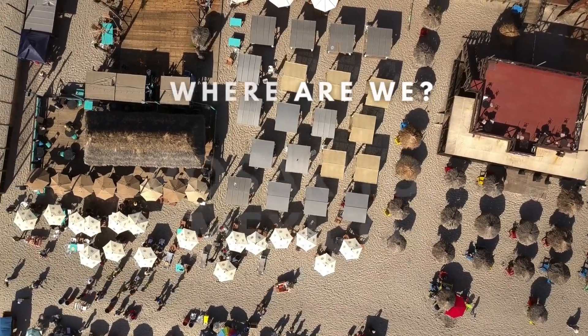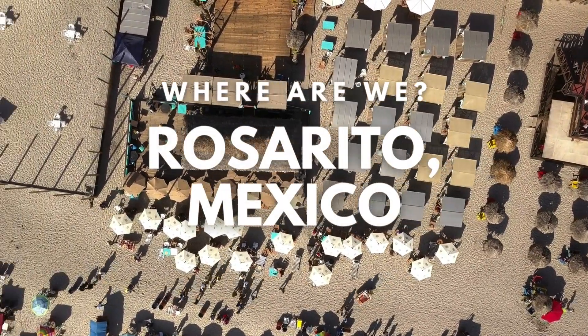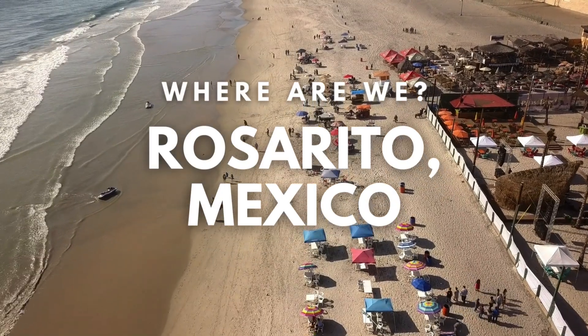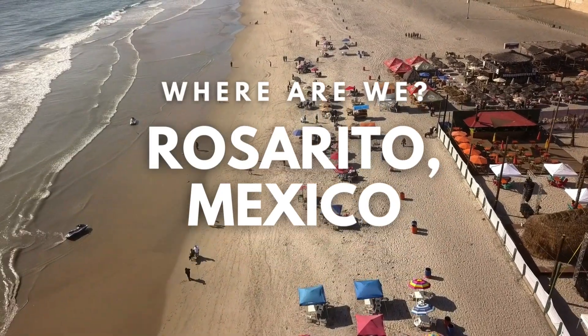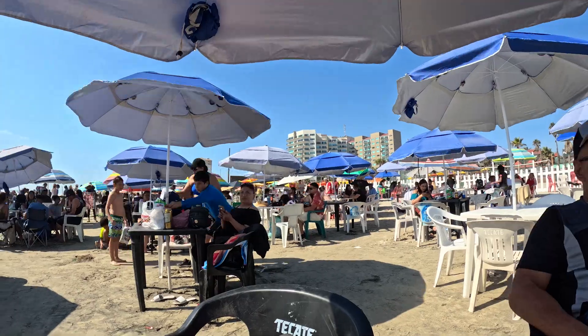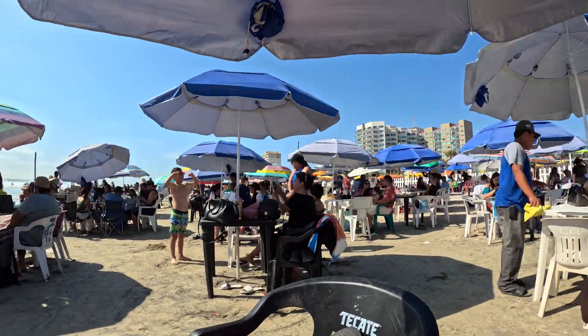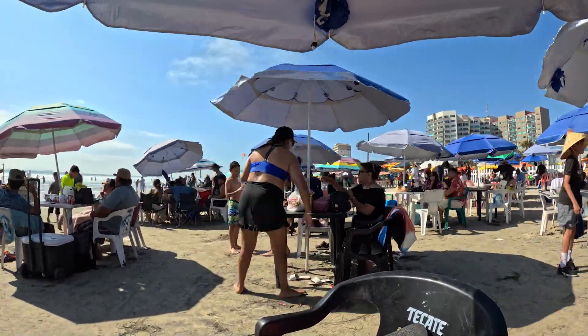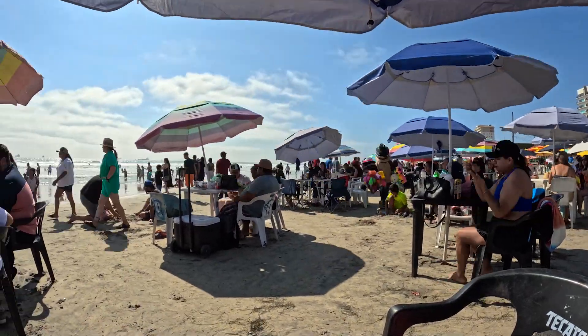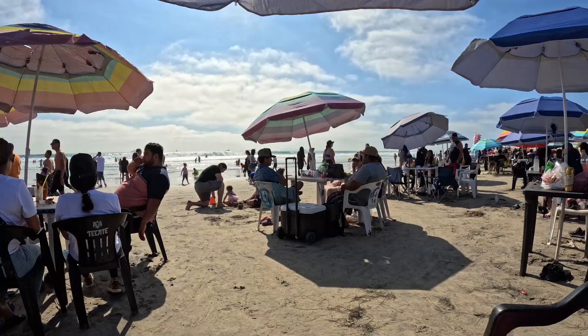Show me the goods! Today we're taking you on an exciting journey to Rosarito, Mexico, a coastal gem just south of the US-Mexico border. From its stunning beaches to its vibrant culture, Rosarito has something for everyone. So let's dive in and explore what makes this place so special.